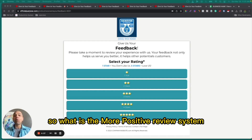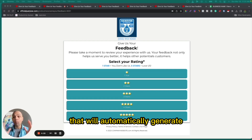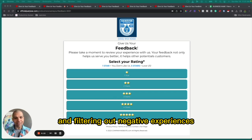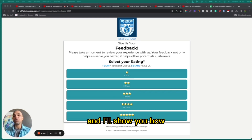So what is the More Positive Review System? Basically, it's a meticulously designed advanced review system that will automatically generate more positive online reviews for you while simplifying the process and filtering out negative experiences — meaning it basically makes it so that you pretty much only get four and five-star reviews. And I'll show you how.